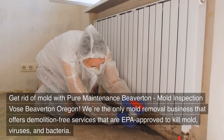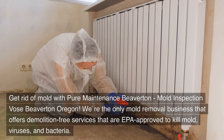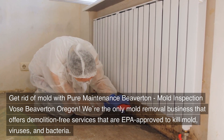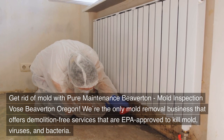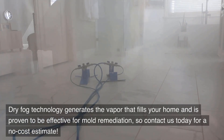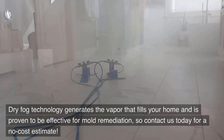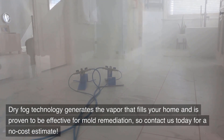Get rid of mold with Pure Maintenance Beaverton. We're the only mold removal business that offers demolition-free services that are EPA-approved to kill mold, viruses, and bacteria. Dry fog technology generates the vapor that fills your home and is proven to be effective for mold remediation, so contact us today for a no-cost estimate.